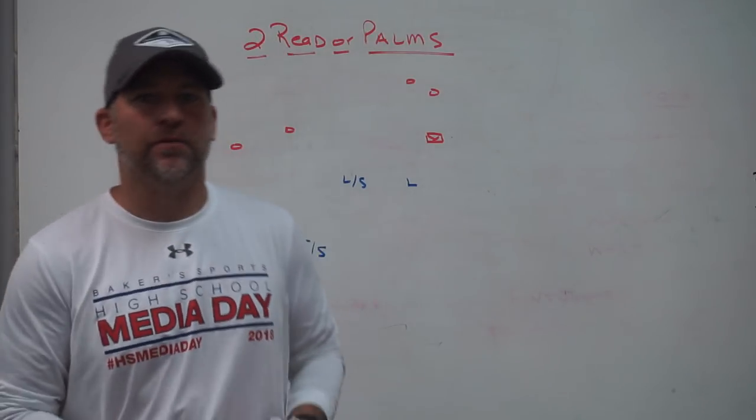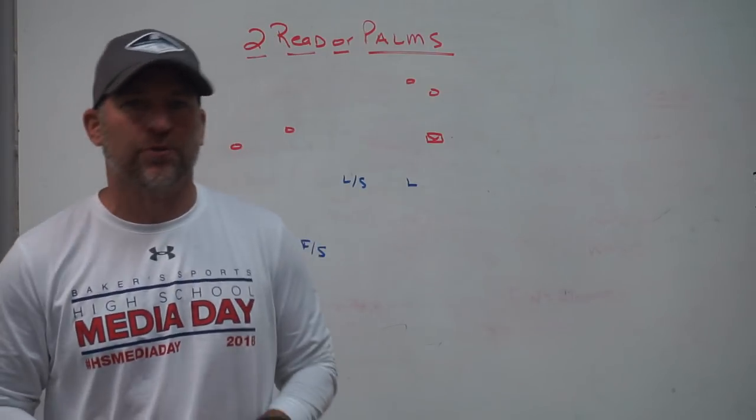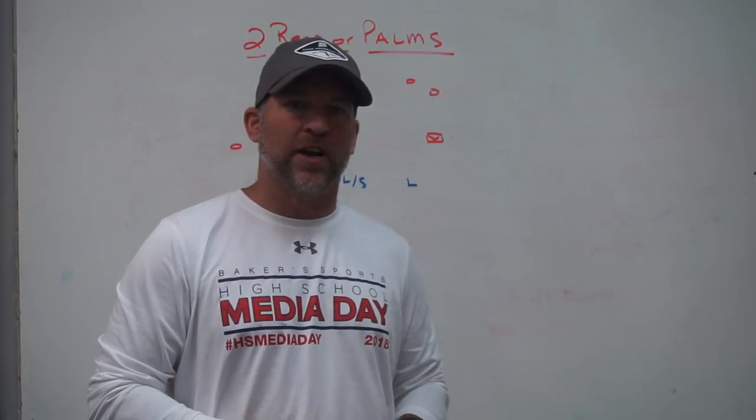Hey, what's up guys, Coach Mack, Play Fast Football. Remember to check out some of our partners and sponsors - Dome Hats, which is the hat I'm currently wearing. Dome Hats provides quality and custom headwear.